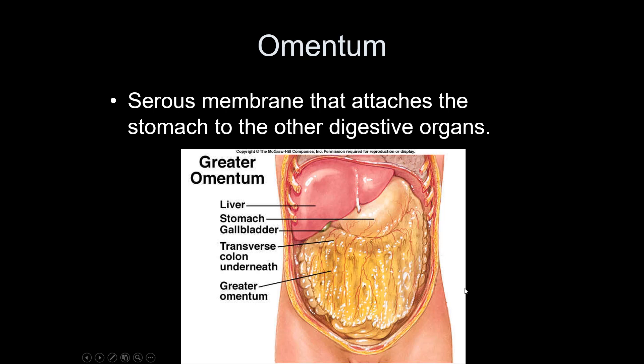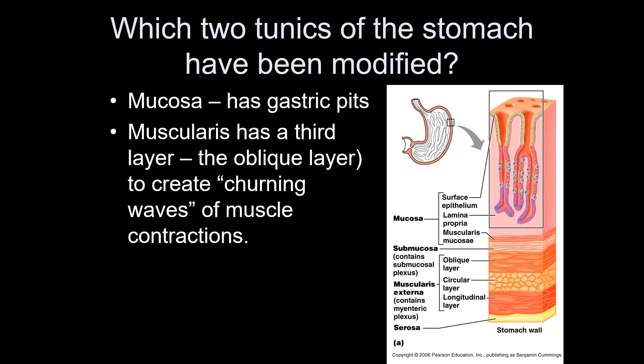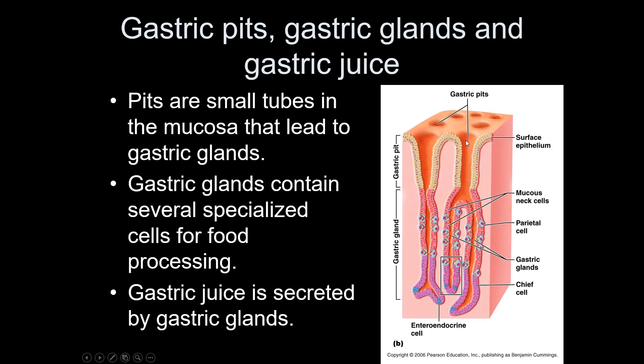The omentum is the visceral peritoneum that goes over the stomach. The stomach wall has been modified in two ways compared to the basic alimentary canal structure: the mucosa has pits containing multiple cell types, and the muscularis has a third, oblique layer of smooth muscle in addition to the circular and longitudinal layers. This oblique layer helps create churning waves that mix food well with the acid and enzymes. The gastric pit is an indentation in the mucosa, leading to the gastric glands at the bottom of those pits.